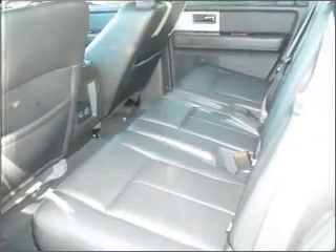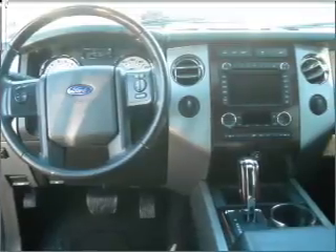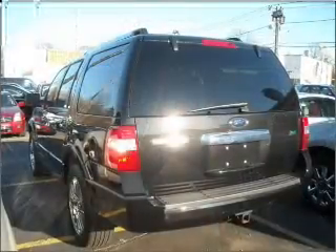GPS navigation will guide you to your destination. Premium wheels give a more luxurious look. Brake safely with the Anti-Lock Braking System.